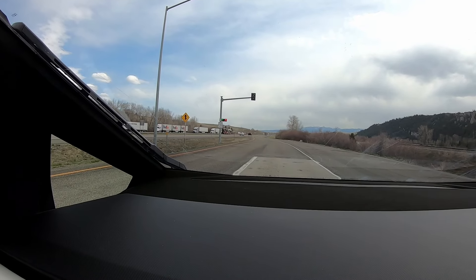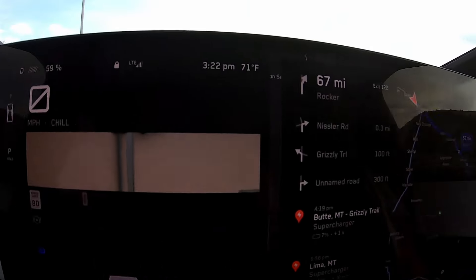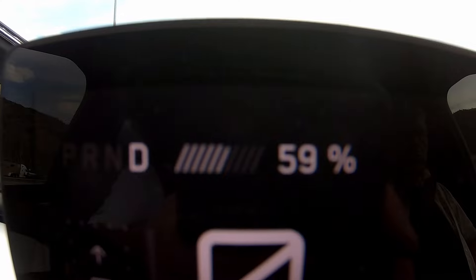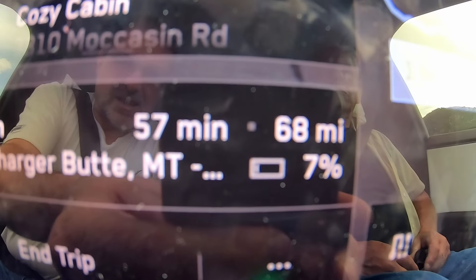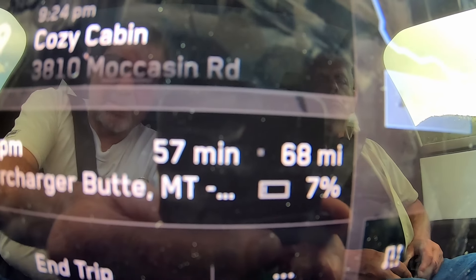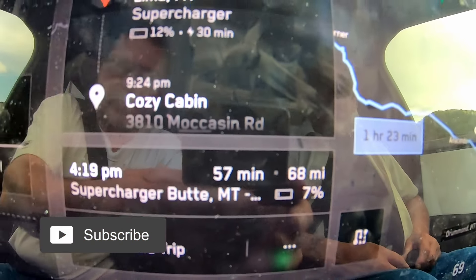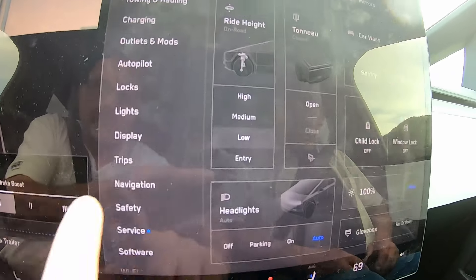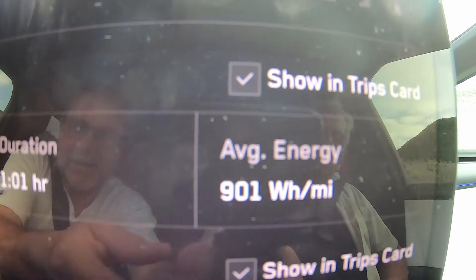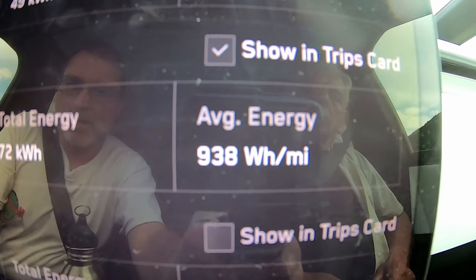I just pulled out at the weigh station to get the weight of the truck and trailer — kind of interesting, we're about halfway. It is 71 degrees, 3:22 p.m., and we are at 59%. It estimates an arrival of 7% at this point. It has been going up and down — as high as 17 in the beginning, dropped as low as 5, and came back up to 7. Currently on this trip since we charged we are at 901 watt hours per mile, and for the total trip we are at 938 watt hours per mile.